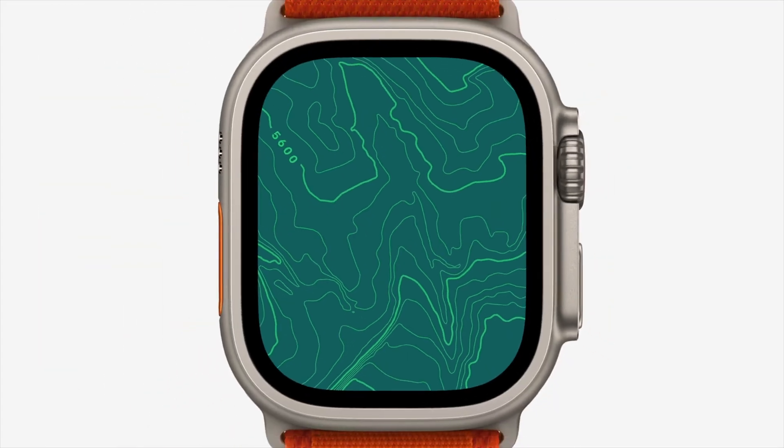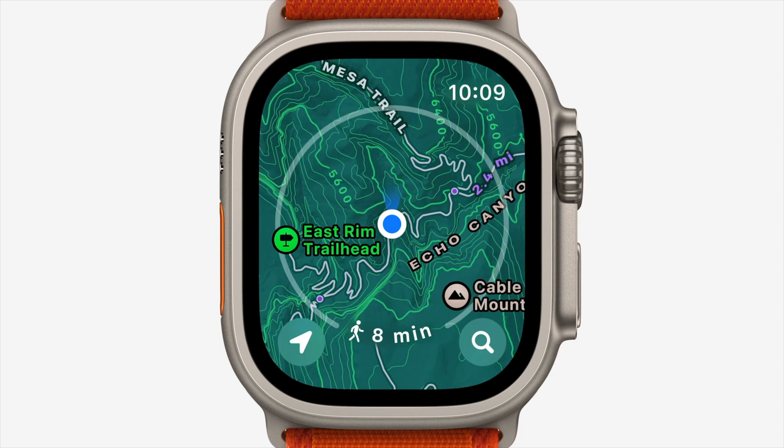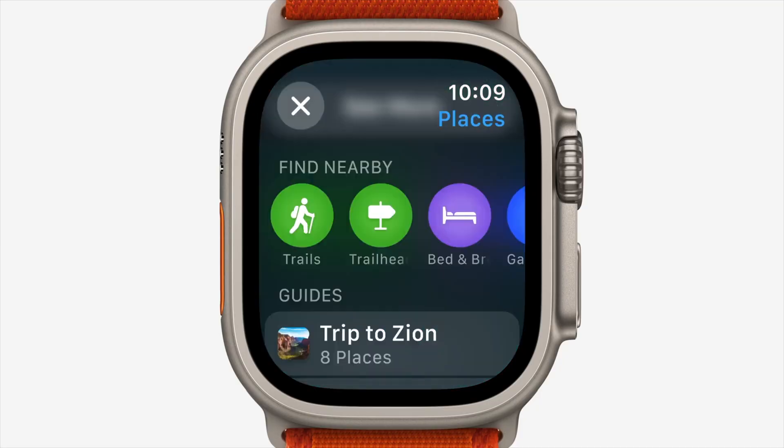Now let's talk about other fitness-related updates, starting with Apple Maps. Apple Maps got a nice upgrade — it now features new topographic maps complete with trail heads, contour lines, hill shading, elevation gains, and more, initially launching in the US. You will also be able to search and discover nearby trails, as well as a trail head category that offers additional information like trail name, difficulty level, length, elevation gain, and more before you go out on your hike.